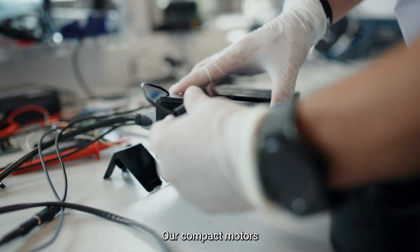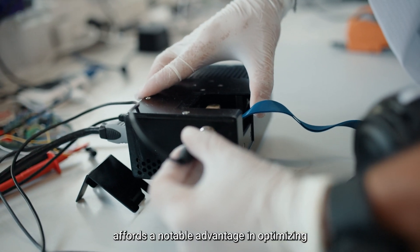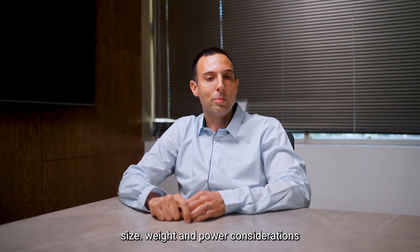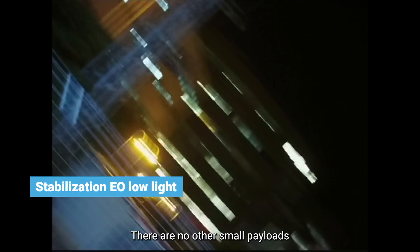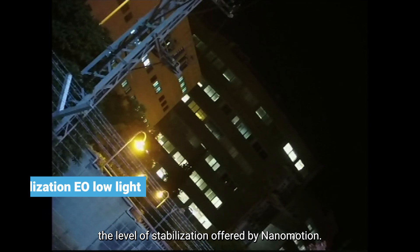Our compact motors, coupled with their reduced power consumption, afford a notable advantage in optimizing size, weight, and power considerations. There are no other small payloads in the market that can match the level of stabilization offered by Nanomotion.